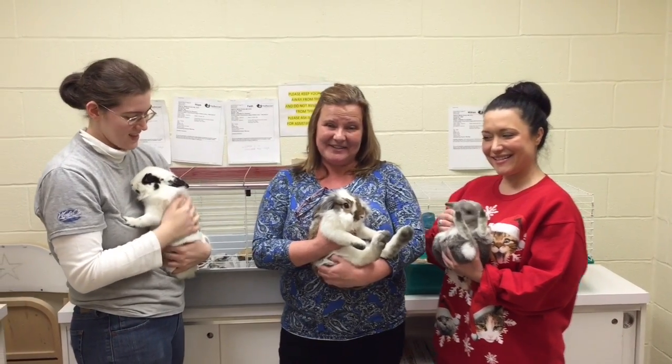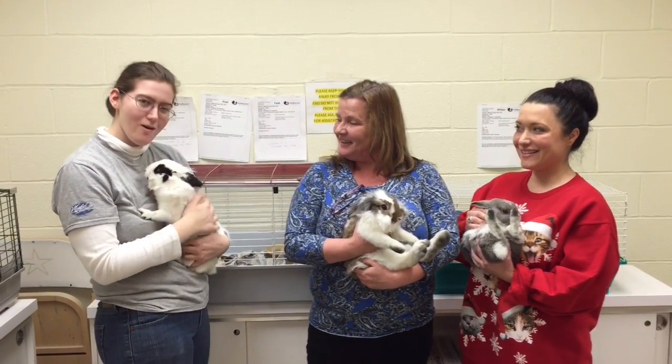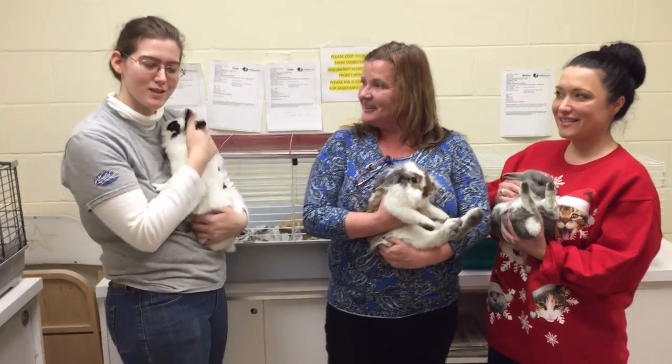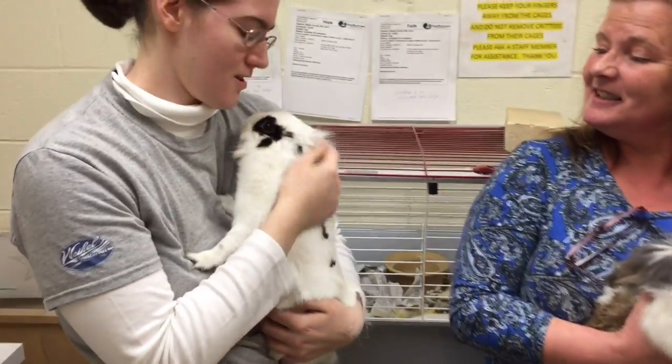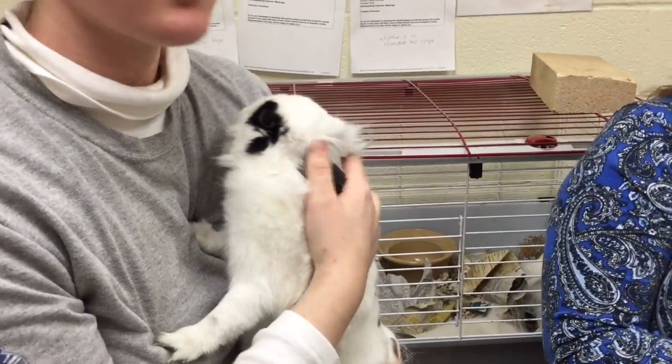This is Bugs, this is Fudge, and this is Bill, and they're all free right now at the Animal Rescue League. They all come with cages, and there's lots to choose from.